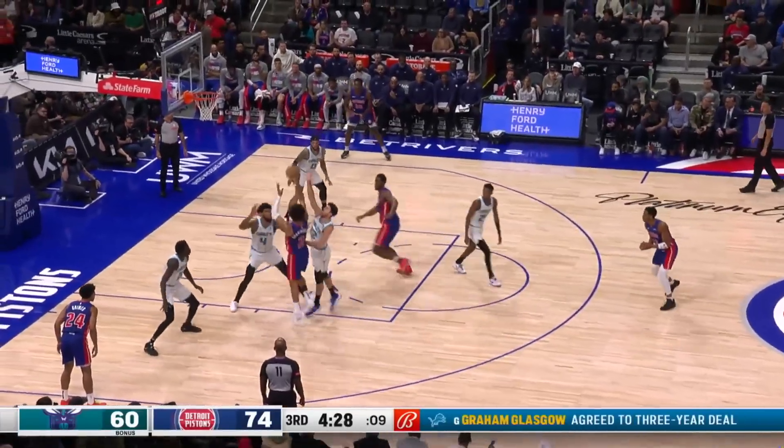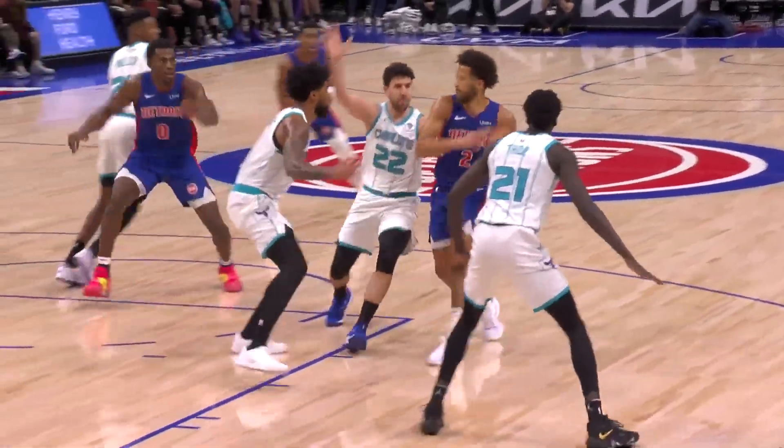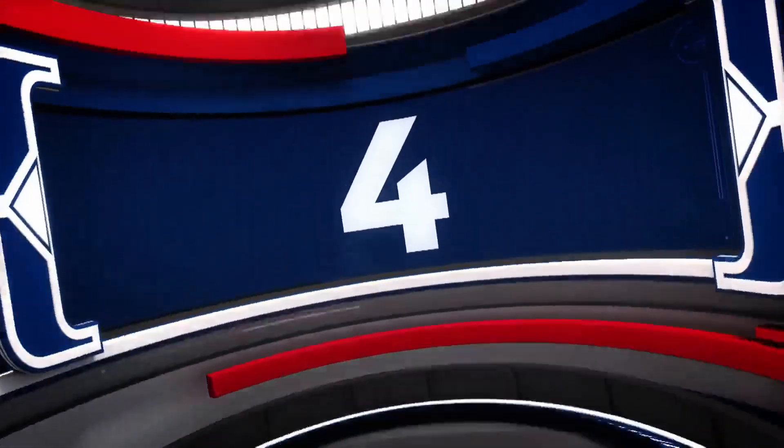On to number 5, and look at Jalen Duren reach back in time to gather that dime from Cade Cunningham. That went in at number 5.